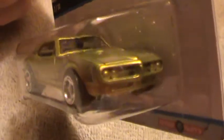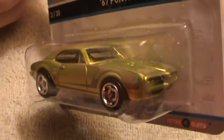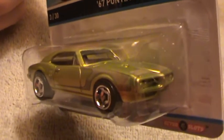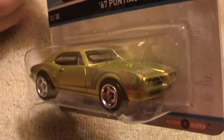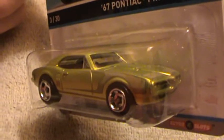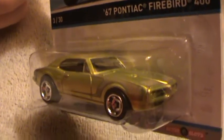Boy oh boy, does this car fancy its weight. Look at the front of that thing — that is definitely up there on top. Neato, neato — mosquitoes are coming to town.